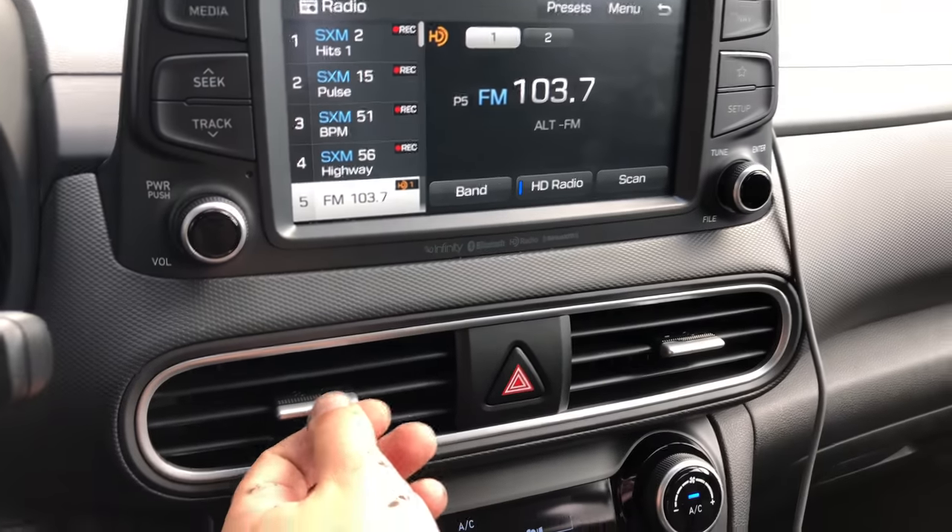Hyundai and Kia have constantly been upping their game, and this is another example of that. Until next time, my speedy racers — drive on.